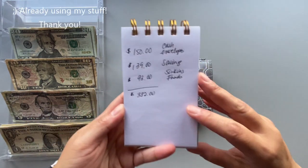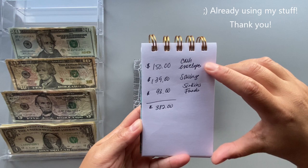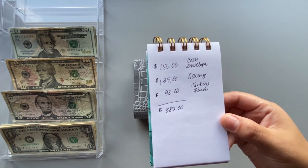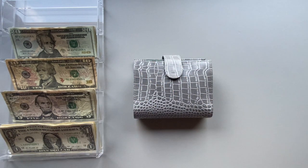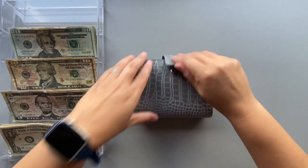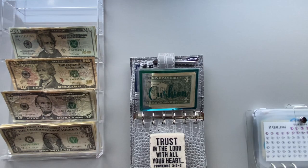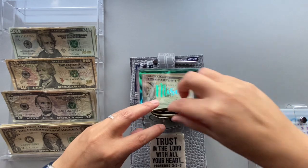Let me show you what we're breaking it down to: $150 in cash envelopes, $139 on savings, and $93 for sinking funds. Let's dive into the cash envelopes — cushion is going to get $20.